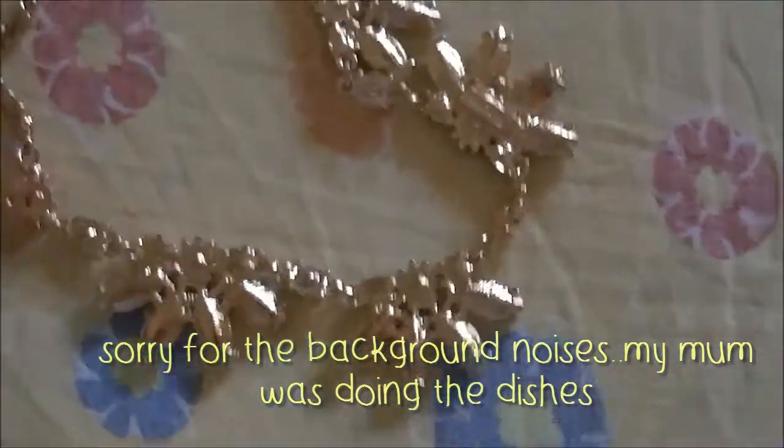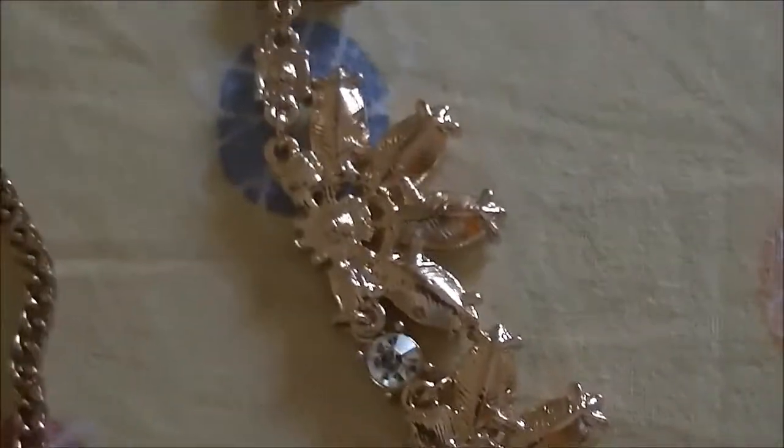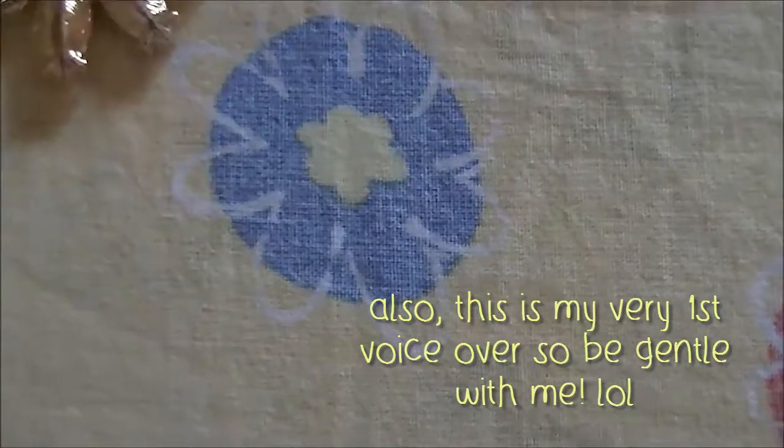It really spices up any outfit. I got tons of compliments when I wore this out the last time I went out for dinner.